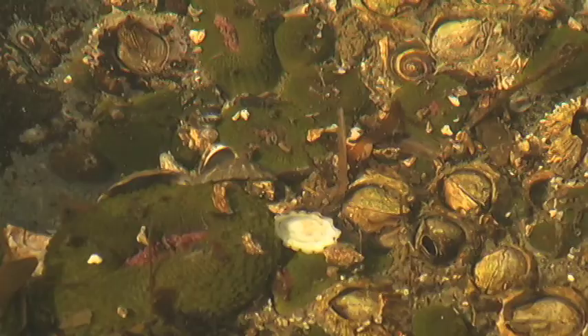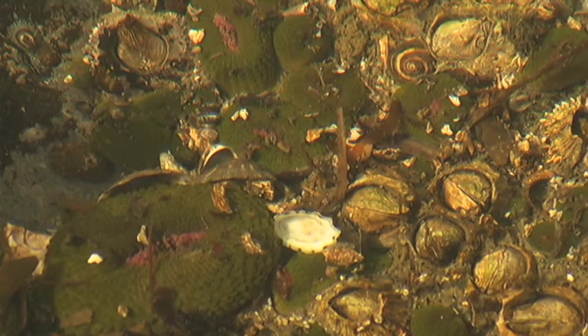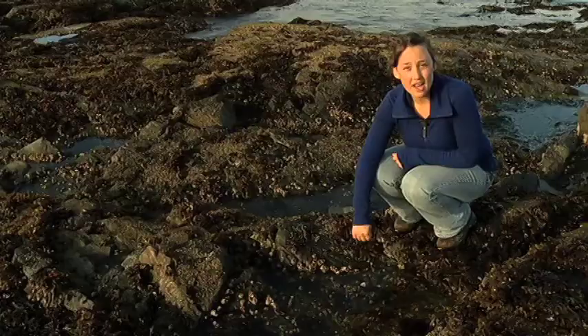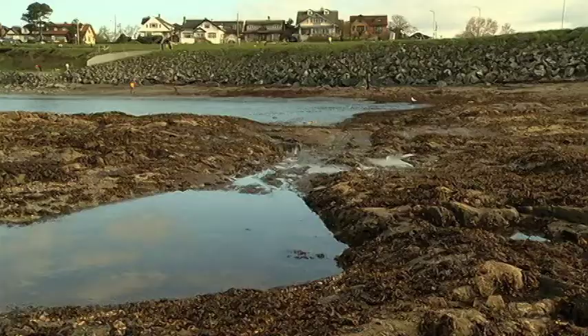Wow, do you guys see those green sort of blob-like things? Those are colonies of aggregate green anemones. These are most closely related to other animals like jellyfish and corals. They form a group known as cnidarians.